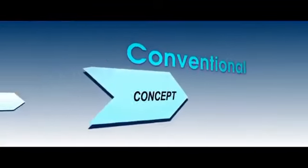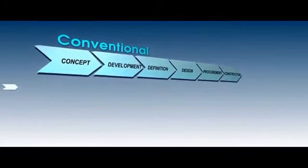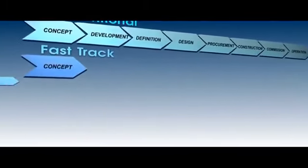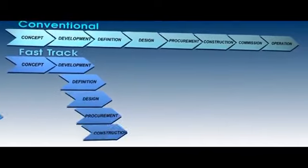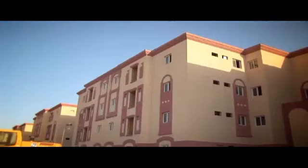Many stages of the building process are concurrent — from conception and development, definition and architectural design, procurement, construction and commissioning, through to final handover. Pan-Celtica's Fast-Track Building System reduces building time significantly, thus creating an earlier return on investment and importantly housing people sooner.